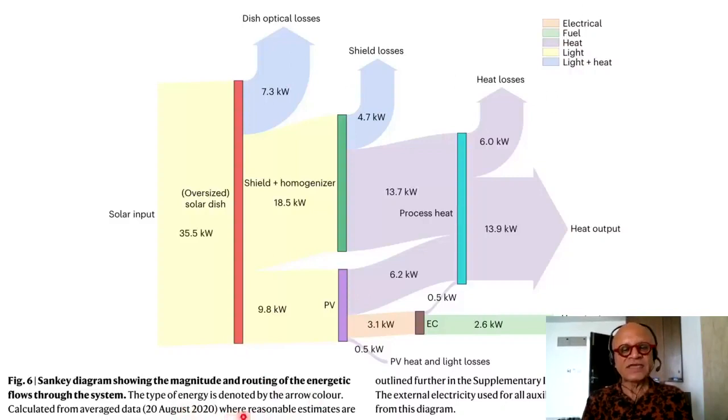Calculated from averaged data for 20th August 2020 — a real-life situation. The external electricity used for auxiliary components at 0.58 kW is neglected from this system. You have to track life cycle analysis numbers: what's being given and what's being produced. Solar input from the oversized solar dish produces 35.5 kW for that particular day. This is renewable energy, so we don't count it against outputs. Dish optical losses are at 7.3 kW, and shield plus homogenizer supply 18.5 kW to the PV.